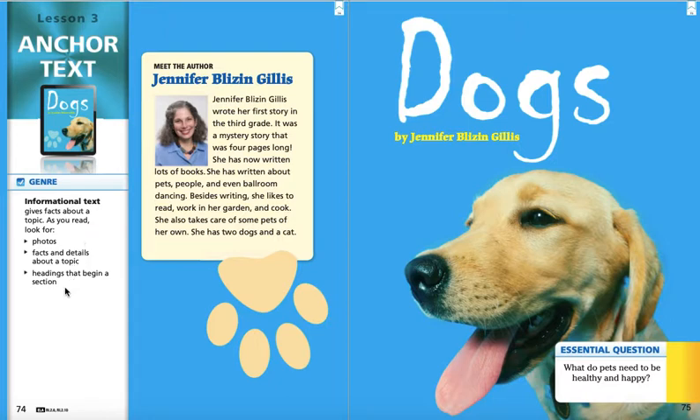At the tops of pages you will see something called headings, and we're going to see and talk about more of those as we go through the story, but today you'll just notice them as we read through them. I'm going to have us meet our author really quickly, Jennifer Blizzengillis. It says she wrote her first story in third grade — a mystery story that was four pages long. Now she's written lots of books about pets, people, and even ballroom dancing. Besides writing, she likes to read, work in her garden, and cook. She also takes care of some pets of her own — she has two dogs and a cat. So let's read our story, Dogs, by Jennifer Blizzengillis.